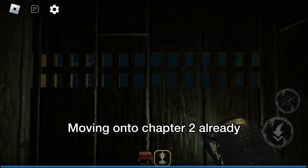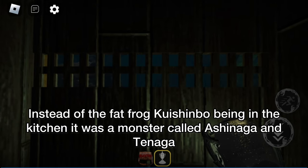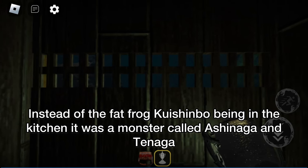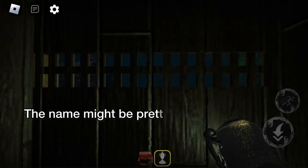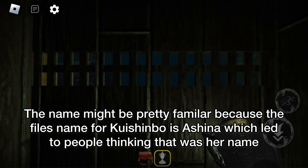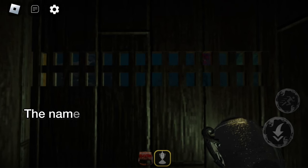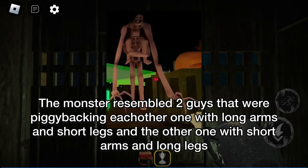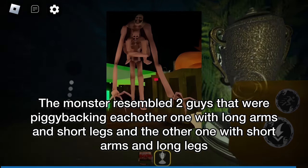Moving on to chapter 2 already. Instead of the fat frog Kashinbo being in the kitchen, it was a monster called Ashinaga and Tenaga. The name might be pretty familiar because the file's name for Kashinbo is Ashina, which led to people thinking that was her name. The monster resembled two guys piggybacking each other — one with long arms and short legs, and vice versa.